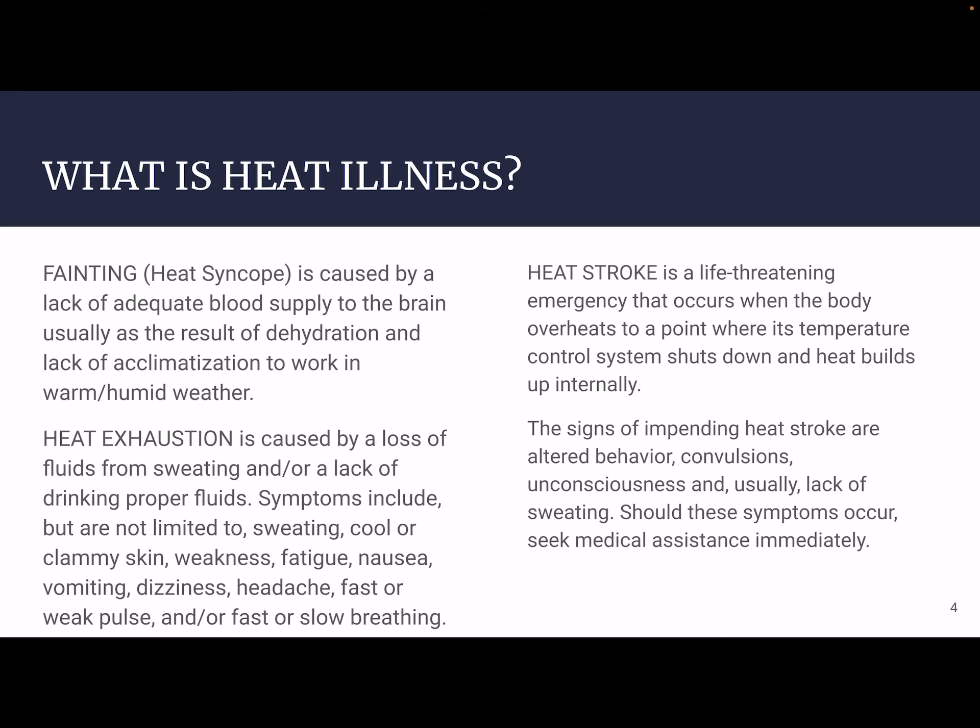After that, somebody might experience fainting, which we call syncope. And in this case, due to heat, it's heat syncope. That's caused by a lack of adequate blood supply to the brain, usually as a result of dehydration and lack of acclimatization to work in warm and humid weather. People who are not used to working in warm and humid weather, when they push themselves too far too quickly, may faint — heat syncope.